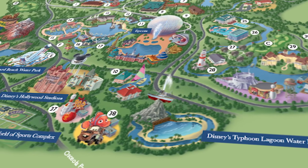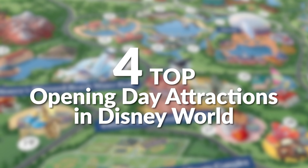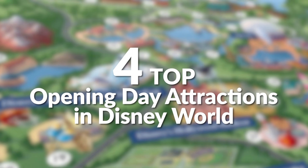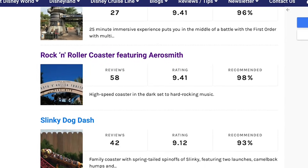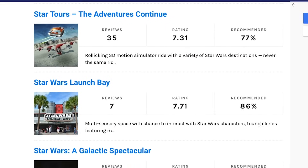Hey everybody, it's Chris for All Ears TV and AllEars.net. Today we're talking about the four top opening day attractions according to you. We went straight to the reviews section of AllEars.net to compile this list directly from your reviews to help your fellow viewers decide which opening day attractions are not to be missed.